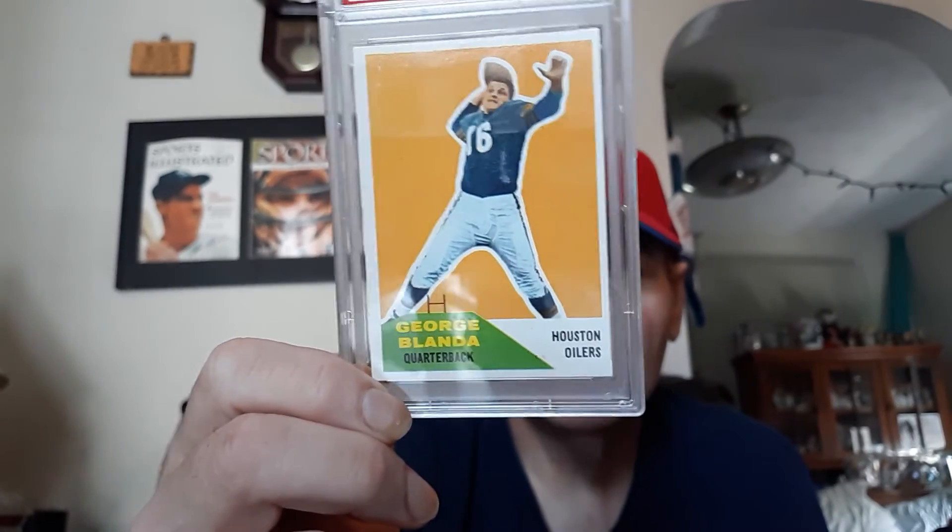I'm going to show this one off to you today — 60 Fleer. Thanks for watching the video on the 60 Fleer George Blanda.